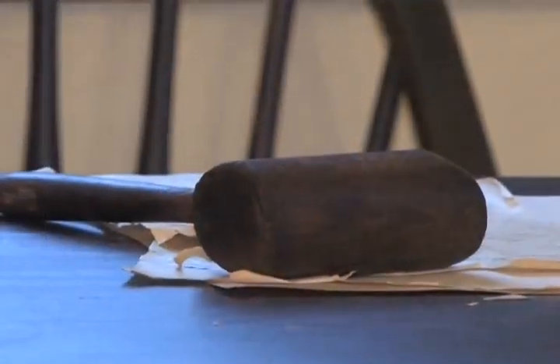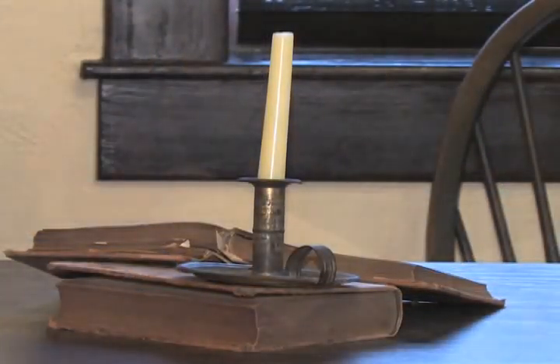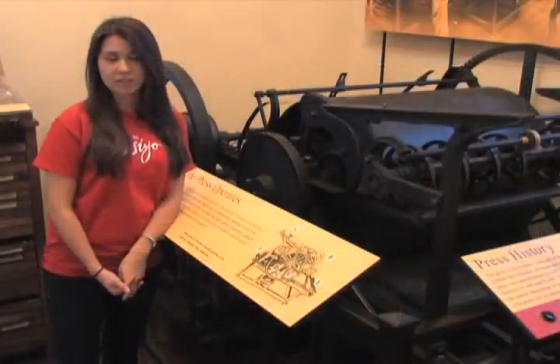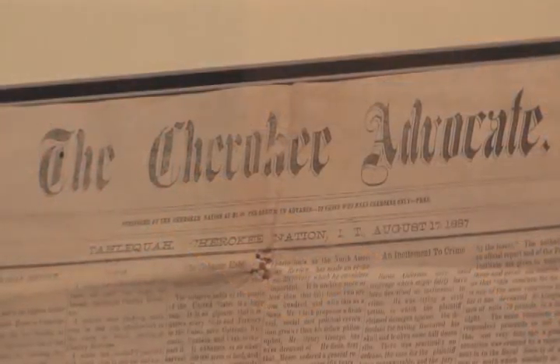This building first opened in 1844 to house the Cherokee National Supreme Court. Both the Supreme and District Courts held sessions here for quite some time. This building also housed the Cherokee Advocate, the official publication of the Cherokee Nation, as well as the first newspaper in Oklahoma.